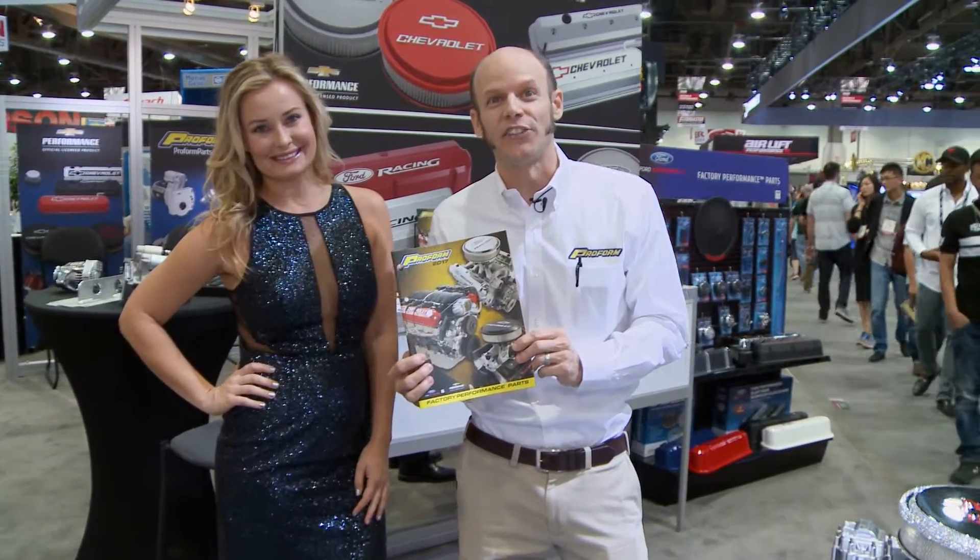If you want to get in on all the fun this year, go to proformparts.com, sign up for our catalog and we'll mail you one. Thanks for watching the video.